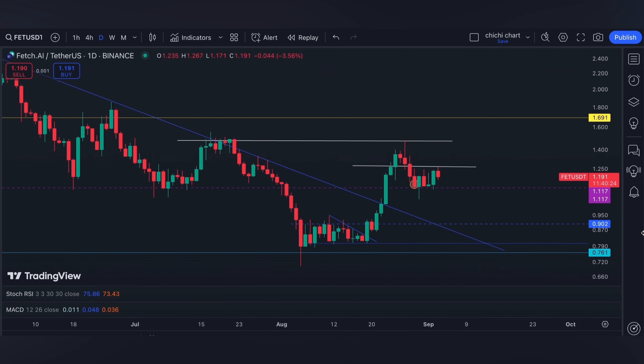Otherwise, another breakdown at the pink line. We actually still have another support at the 0.618, which will be around a dollar. On the daily time frame, it looks like we have a bullish head and shoulders pattern.